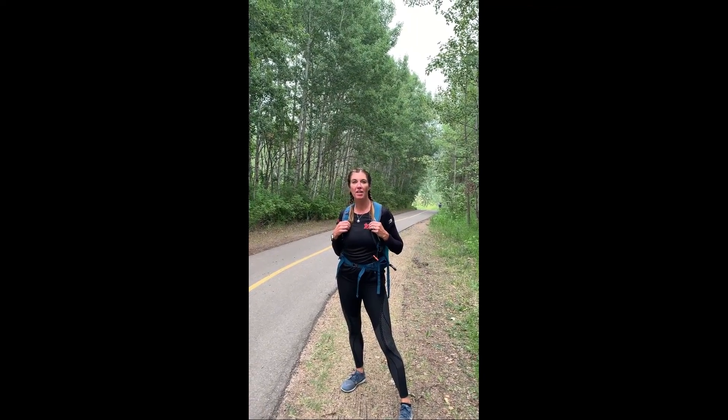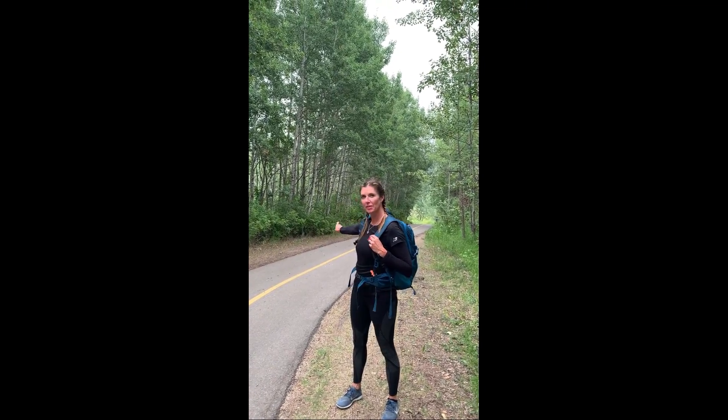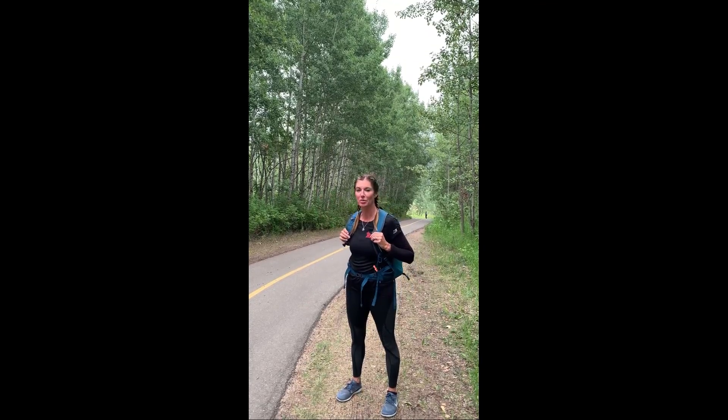Everybody, this is the halfway point, and this is what your challenge is going to be. You're going to ruck all the way down to the bottom of the ravine, all the way back up the other side, turn around, and then we're going to make our way all the way back. Good luck.